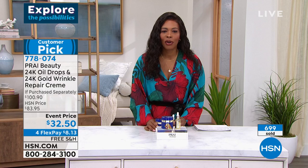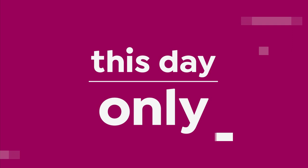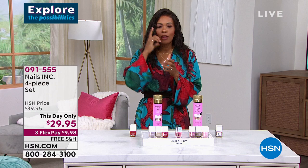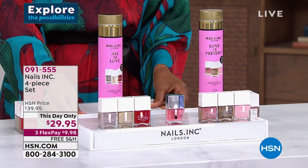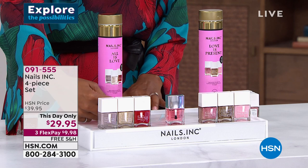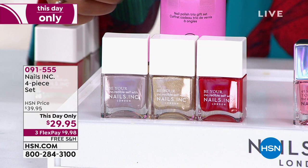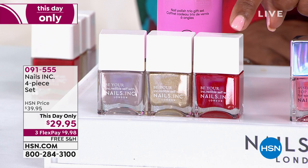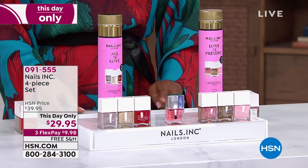Now shifting over to a this-day-only deal — previewed at the start of the show. From Nails Inc, it's a four-piece set with your choice of either set, including three colors and an amazing top coat. The 'All Is Love' set includes a beautiful mushroom gray, a gold shimmer, and a beautiful red. Three full-size colors plus the top coat.